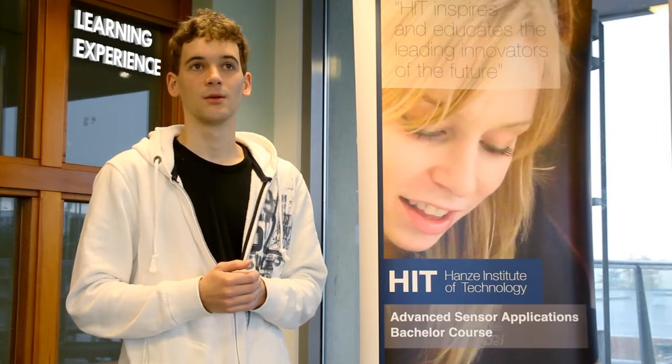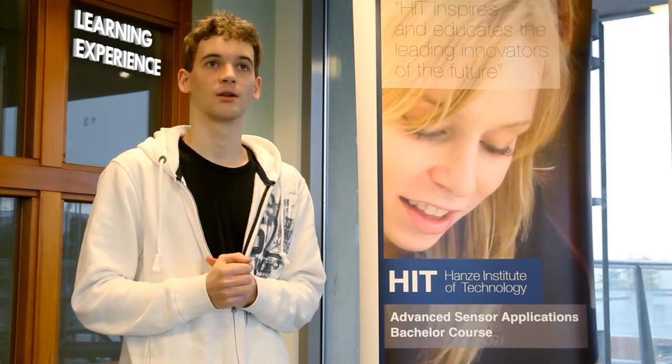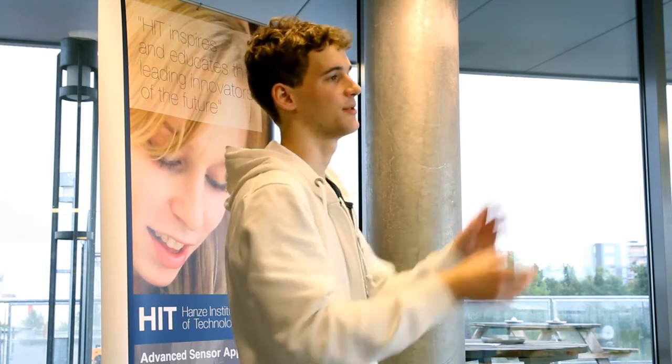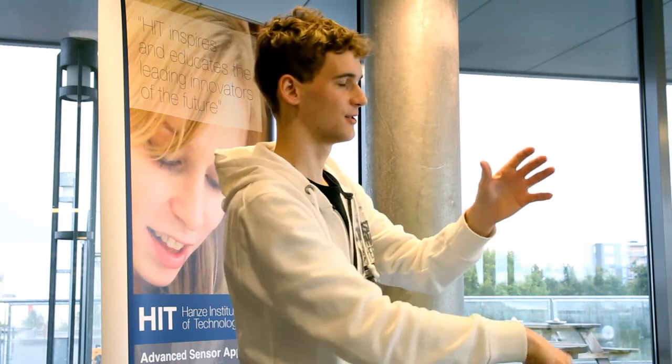I enjoyed this assignment a lot — the building, designing, and testing — but also the social contact with the students, which was really rewarding. One team made a cone-like shape with the egg on top, which looked like a nice design. But when we dropped it, it turned upside down and the egg went head-on into the egg drop sensor and splashed all over the equipment.